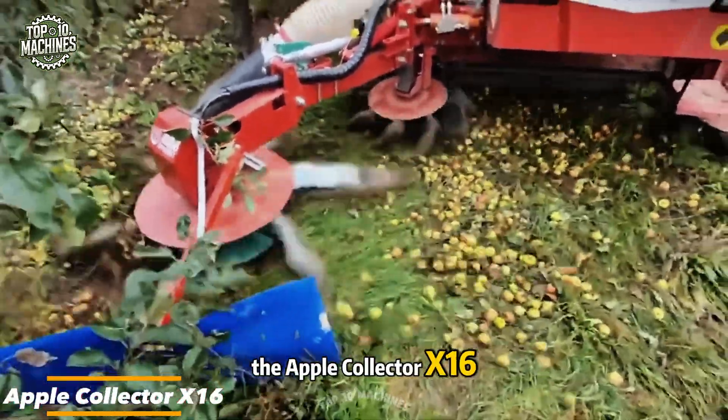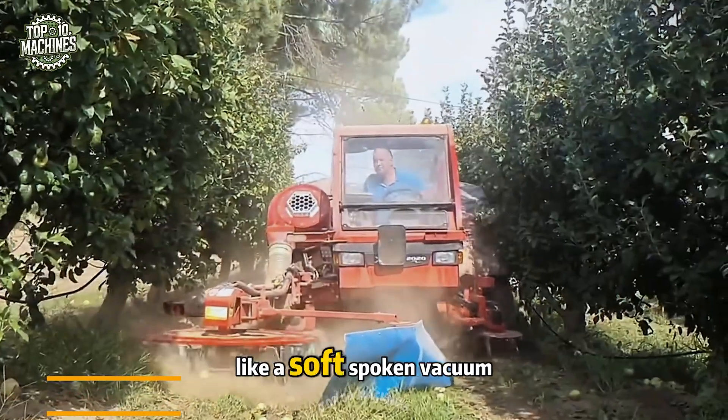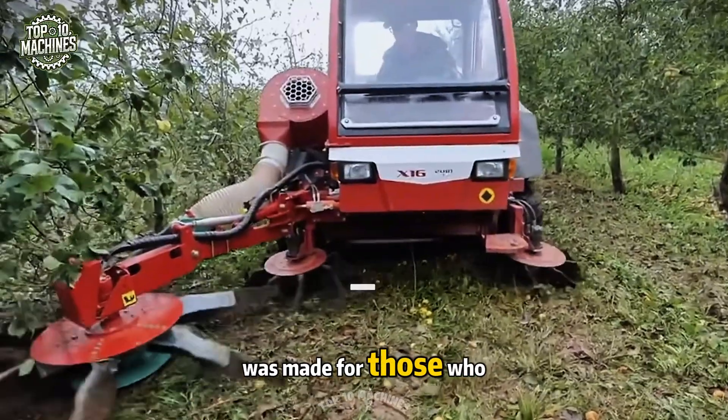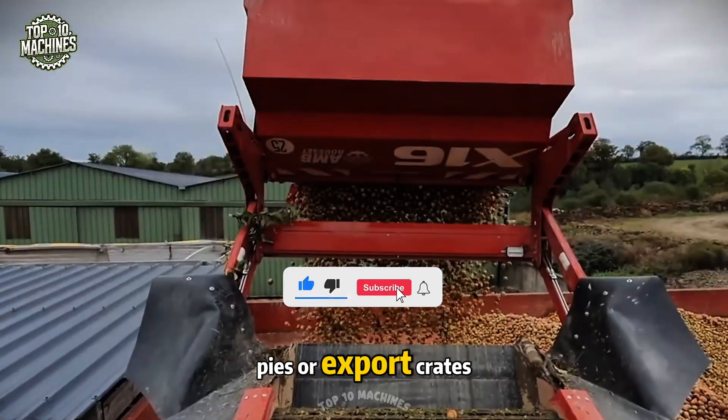The Apple Collector X16 transforms orchards into efficient harvest lines. Like a soft-spoken vacuum, it gathers apples quickly and delicately. Built by Obstechnik, this machine was made for those who treasure every fruit — whether it's destined for cider, pies, or export crates.